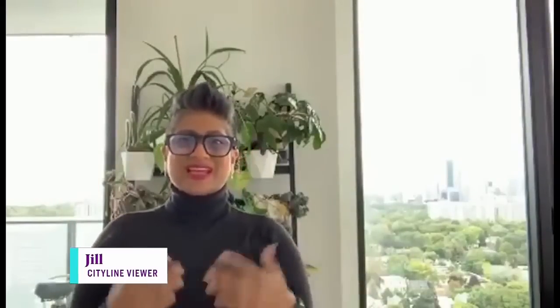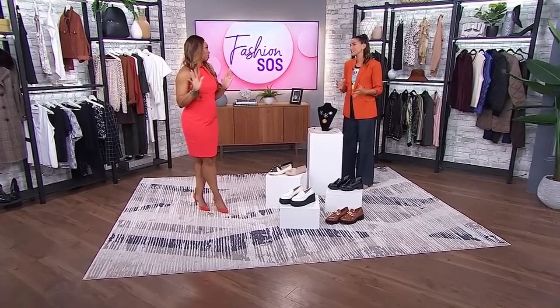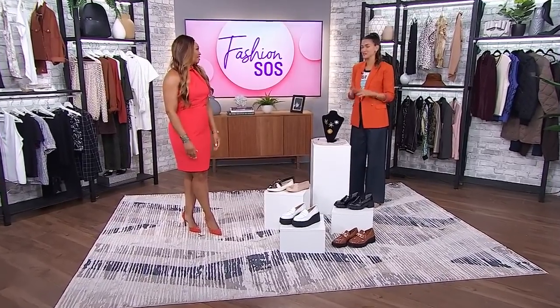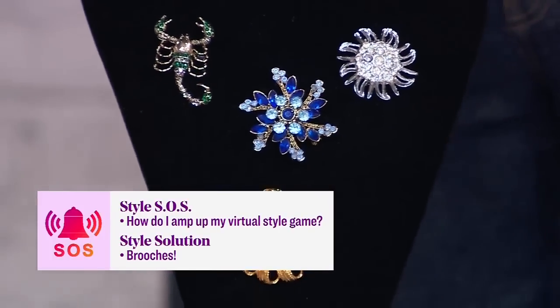Hey Tanya, it's Jill. I need your help — any tips on upping my virtual style game? There's only so many ways to keep things fresh from the waist up. This is such a good question. We're all stuck in Zoom mode still for meetings, right? Jill is definitely speaking for the masses — we're in this rectangle and we need to keep it fresh. So I'm going to put a spotlight on an accessory that I think is really understated, and that is the brooch. I'm bringing the brooch back.